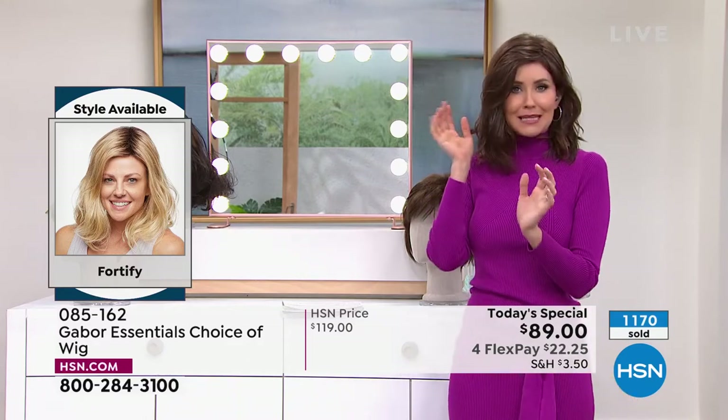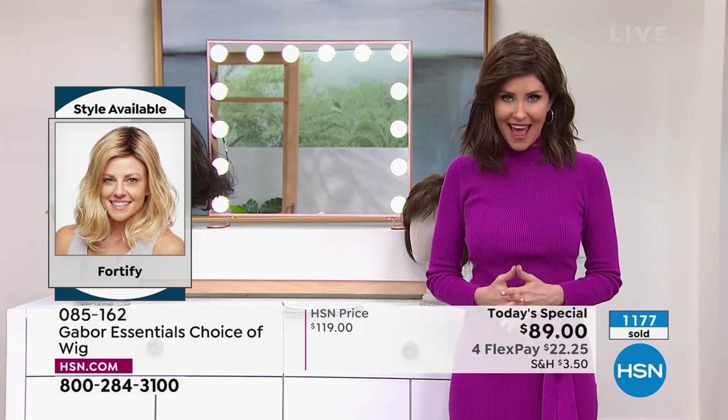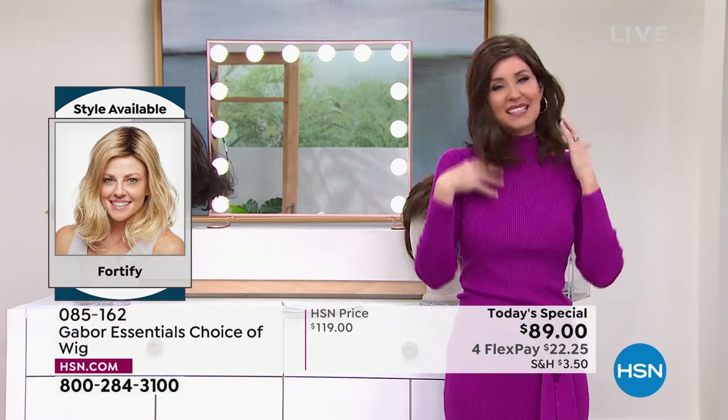You're sharing the gift of gorgeous hair every single day in seconds. It's going to save you so much time. You never have to wonder if your hair looked right or if you got the color right — this is always going to look fantastic and feel great on your head. This Fortify is the one — all brand new styles.